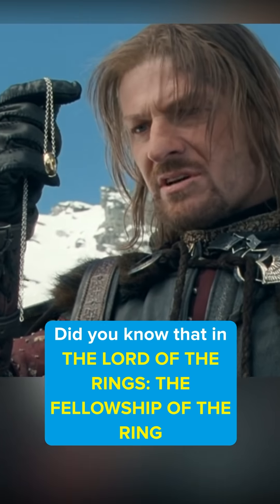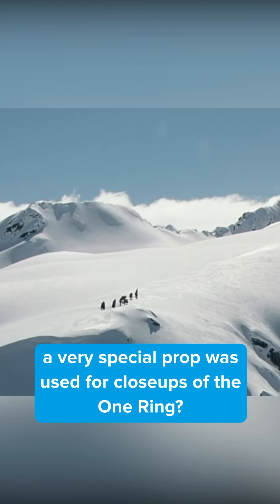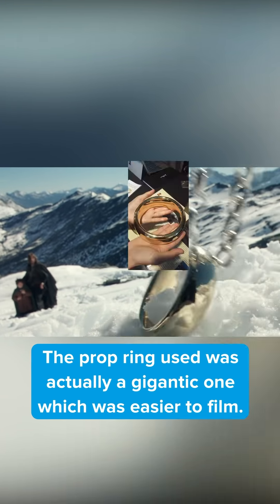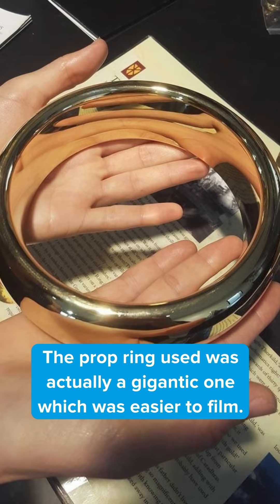Did you know that in Lord of the Rings: The Fellowship of the Ring, a very special prop was used for close-ups of the One Ring — like this one of the One Ring sitting in the snow. The prop ring was actually a gigantic one, which was easier to film.